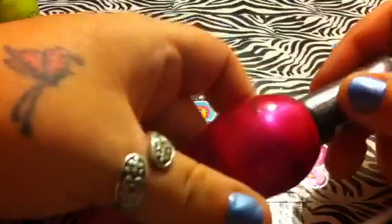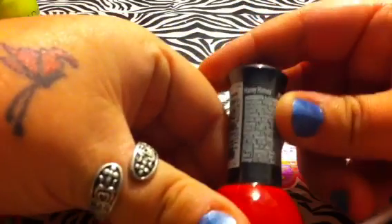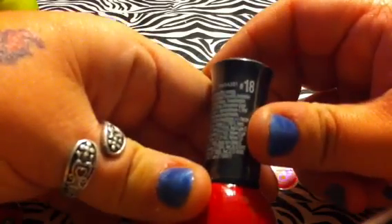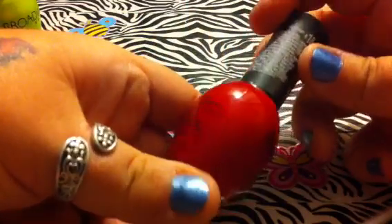Wild Orchard has like a blueish undertone, kind of. The next one I have is Haney Honey, number 18. And it's like a reddish pink color.